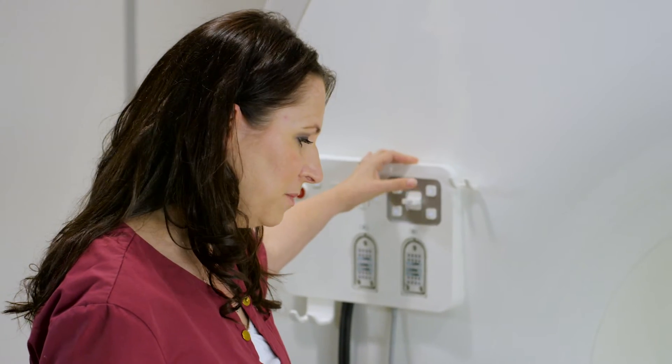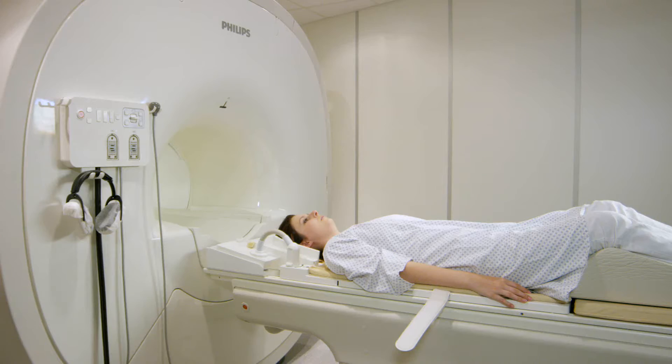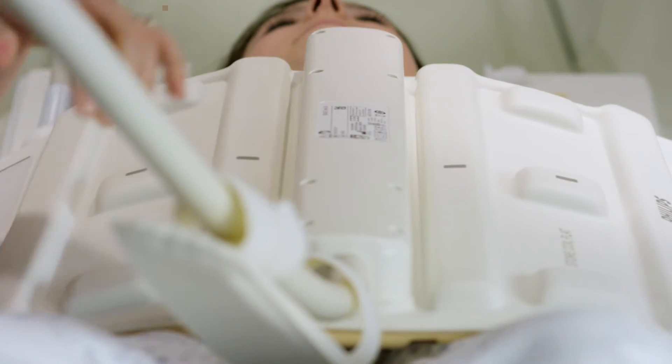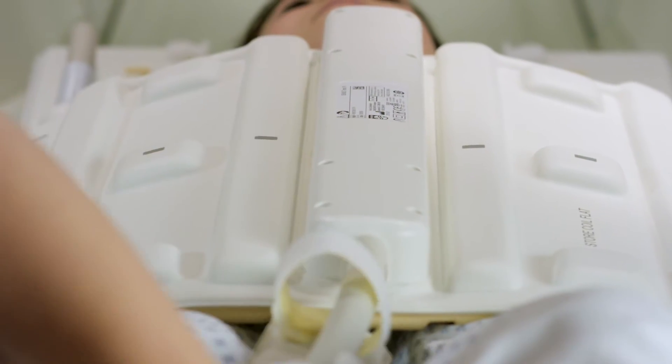My first experience of the system was that it looks very nice, and it's very nice for the patients too. The coils are very lightweight, so you can work easier than with other coils before.